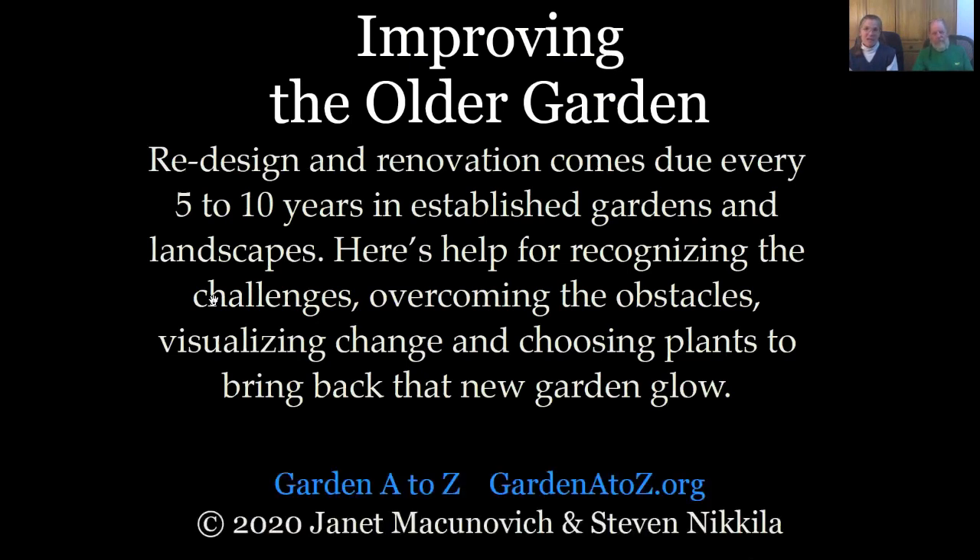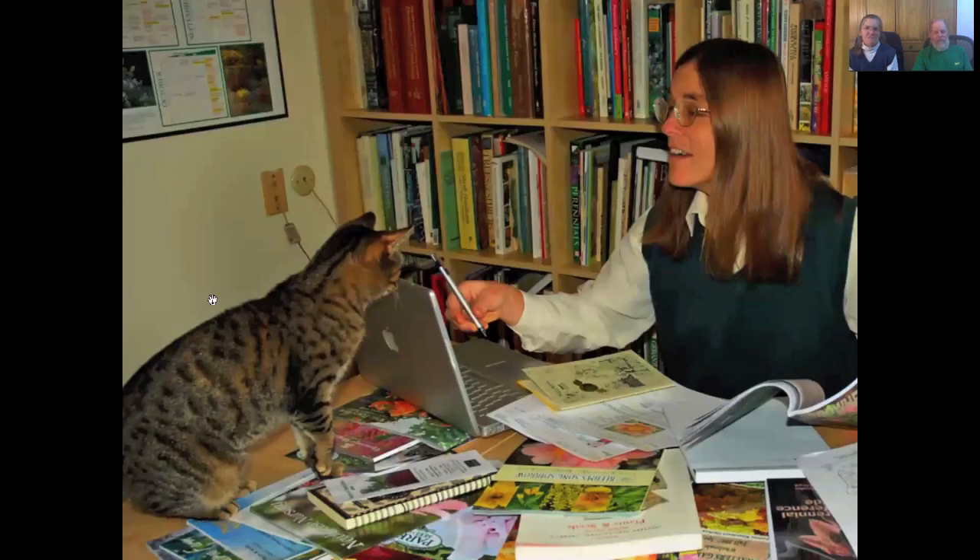That's our business name, Garden A to Z, and we have the website GardenAtoZ.org. It's a labor of love. We also have GardenAtoZ.com, and you'll find our information right now straddling both sites, but we're working on it.